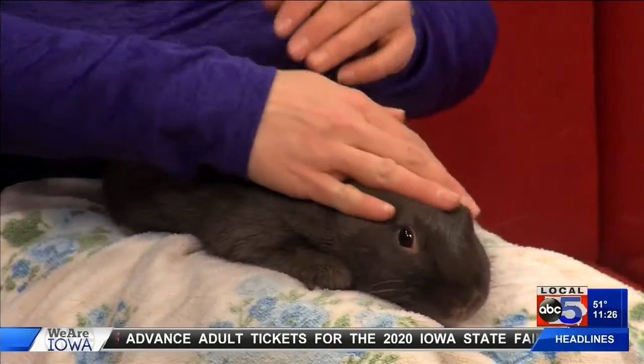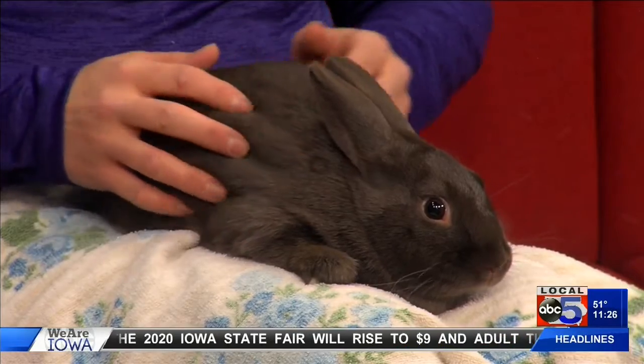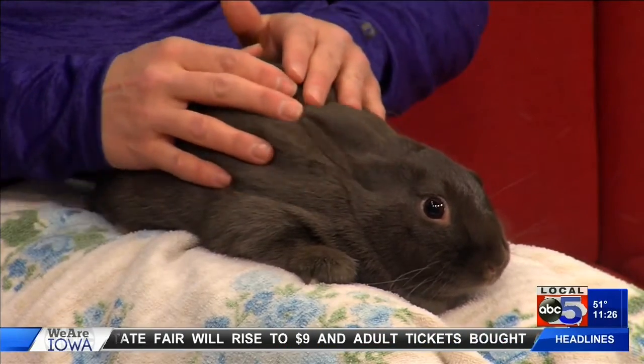This one though — will she be about the size she's going to stay? Oh yeah, she's three years old, she's fully grown, she's not going to get any bigger. She did come from a home where they had to move and weren't allowed to have bunnies.